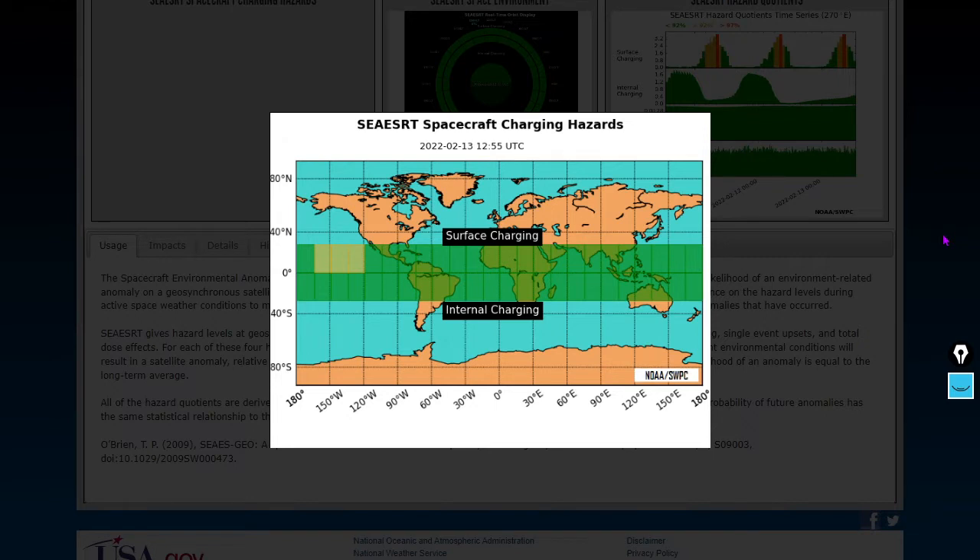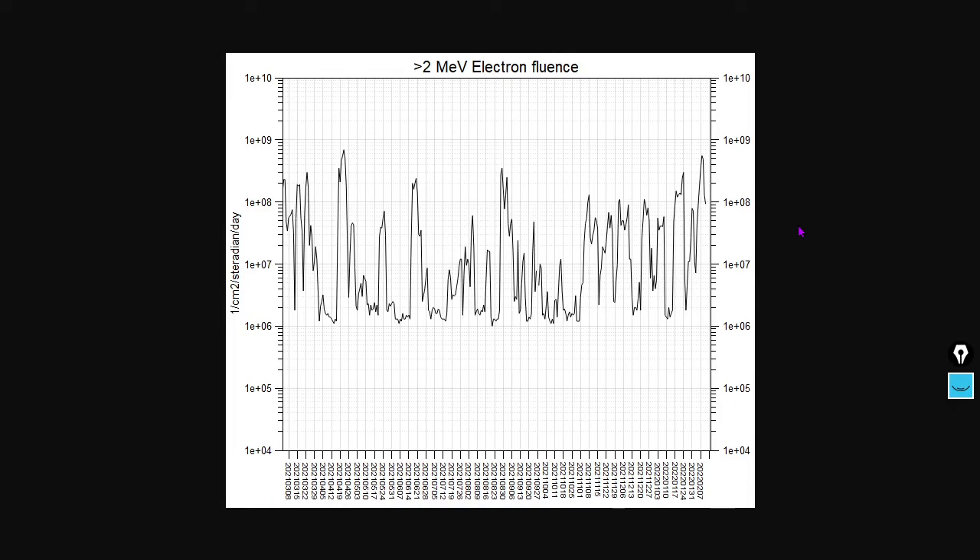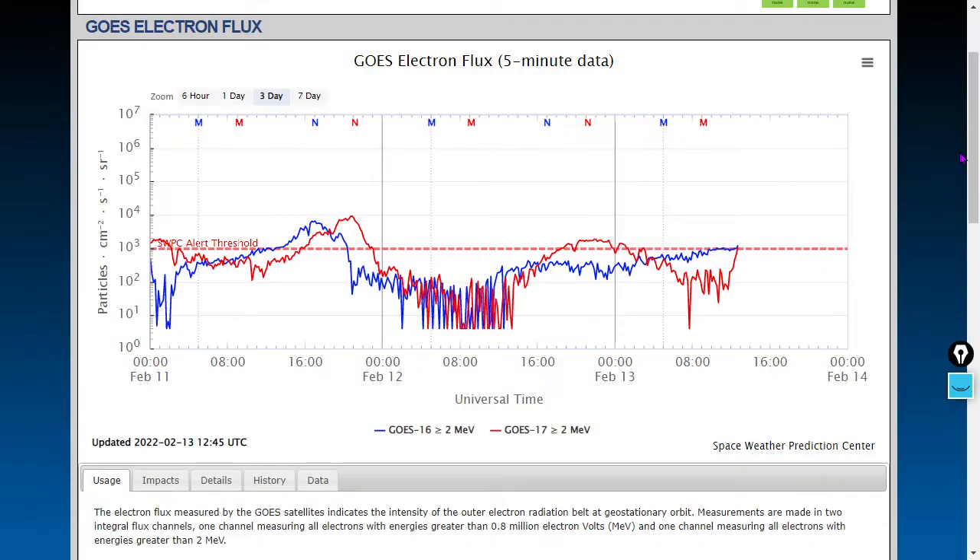Particles can cause charging hazards — we see some minor ones here over the central Pacific. Here's the one-year chart to put the relative physical electrons surrounding planet Earth in context, from solon.info. Here are the most recent three days of measurements from GOES 16 and 17, and we're just moving into warning territory on both satellites as we record the video.